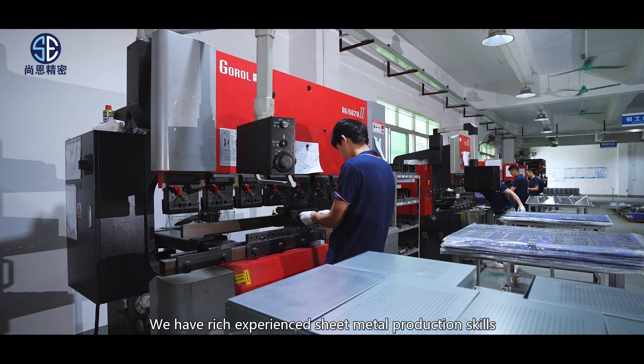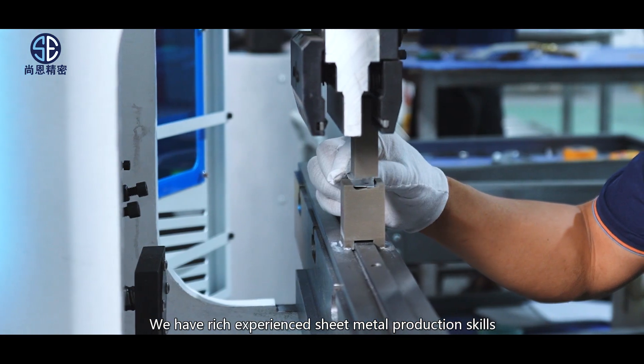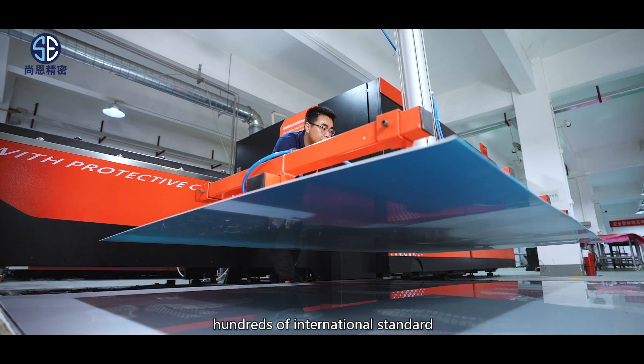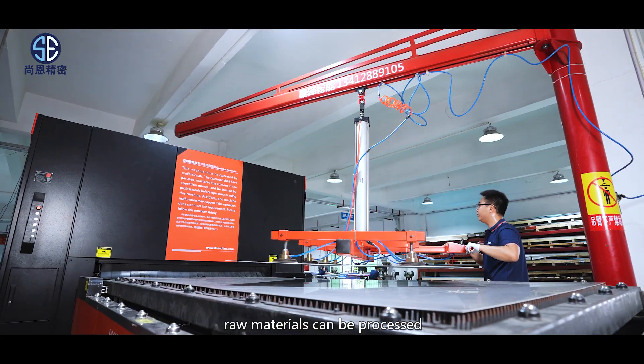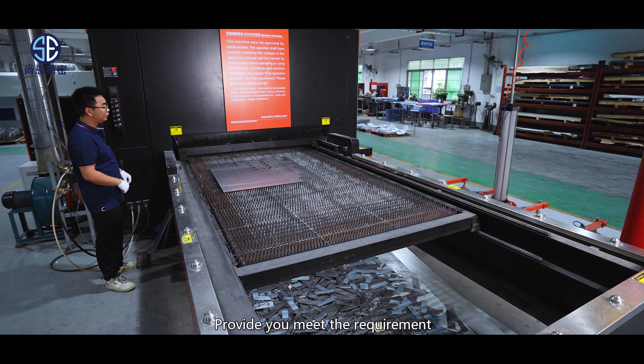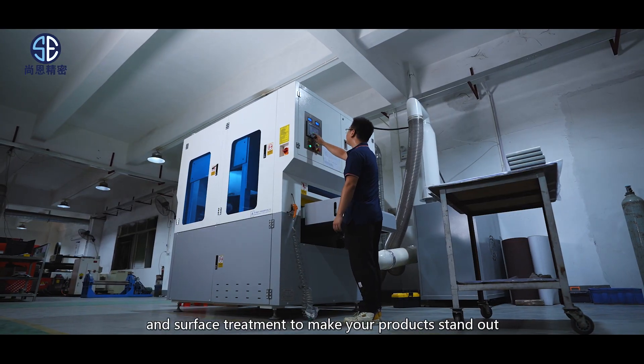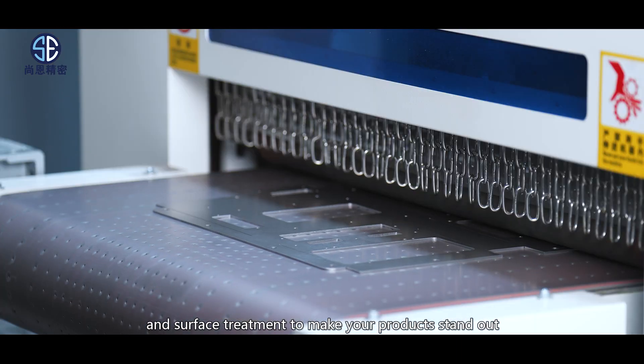We have rich, experienced sheet metal production skills and mature technology personnel. Hundreds of international standard raw materials can be processed, providing high-end quality products with the required accuracy and surface treatment to make your products stand out.